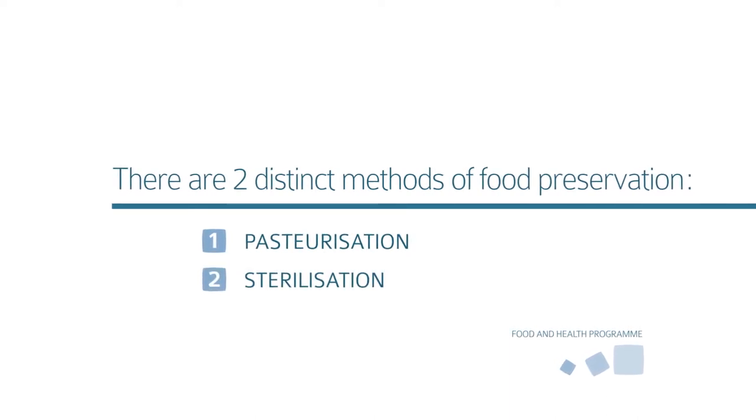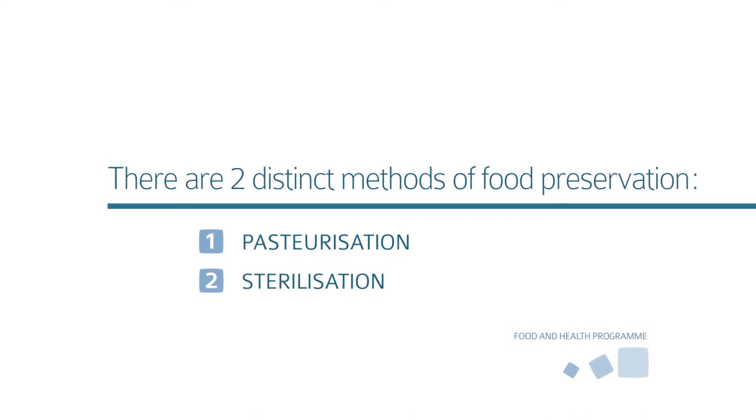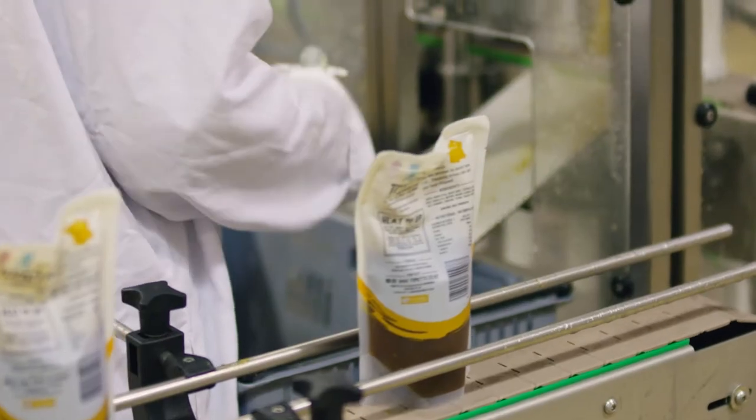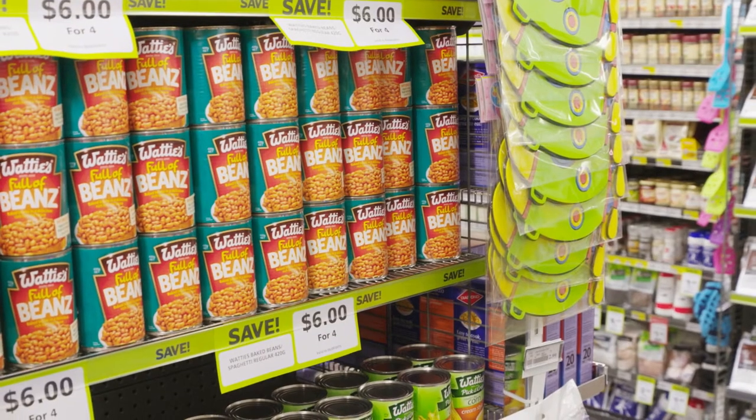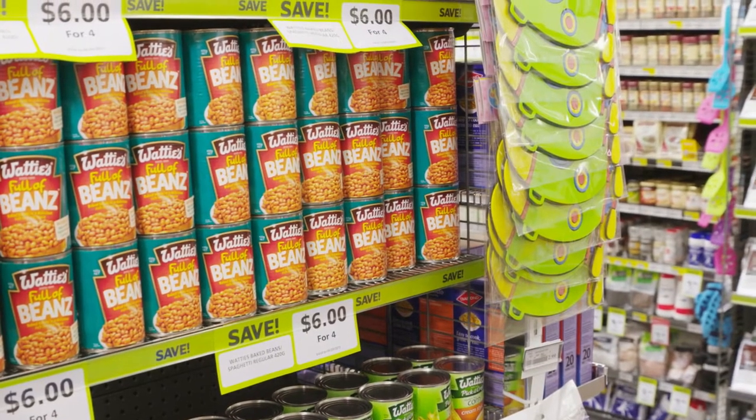Pasteurization of food is really inactivating pathogens and producing a product which is safe but has to be refrigerated. Sterilization means inactivating all microorganisms, producing a shelf-stable product which you can store outside the fridge.